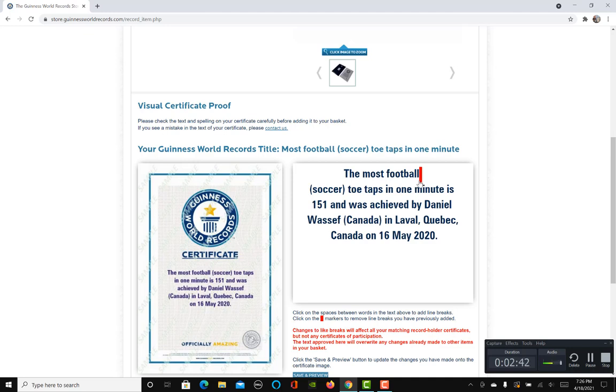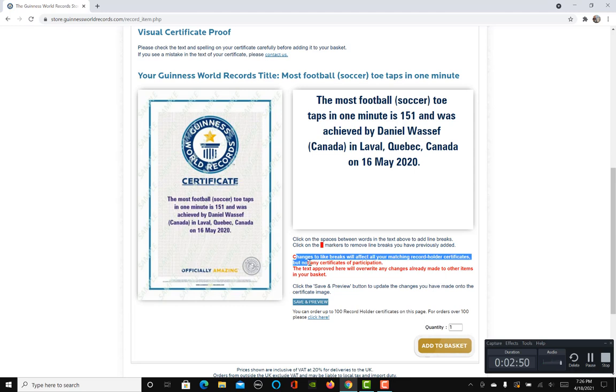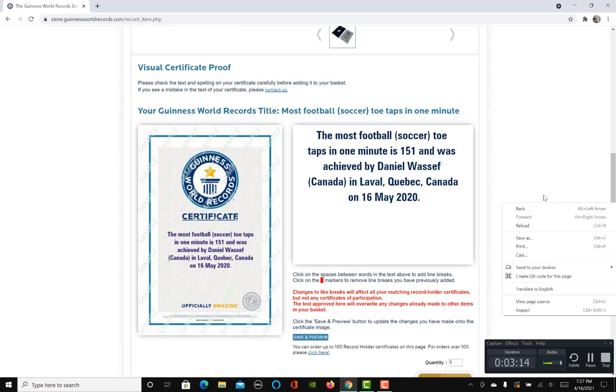If you want to add line breaks to change the style of the certificate, you can click on those line breaks. But note: changes to line breaks will affect all your matching record holder certificates but not any certificate of participation. It will only apply to record holder certificates and will override any changes made to other items in your basket.